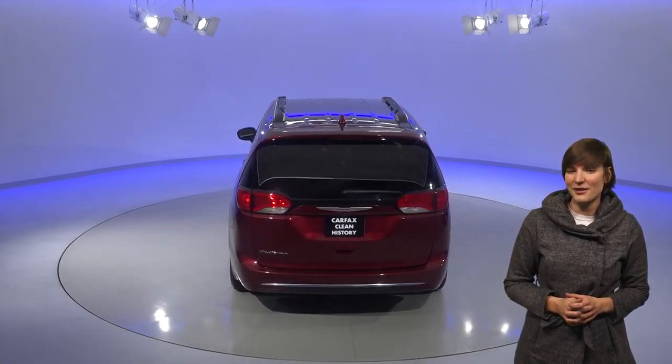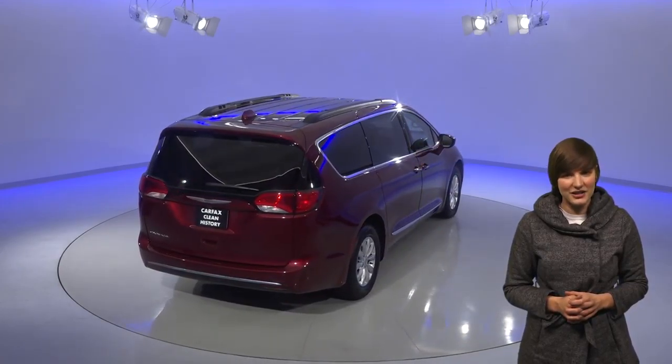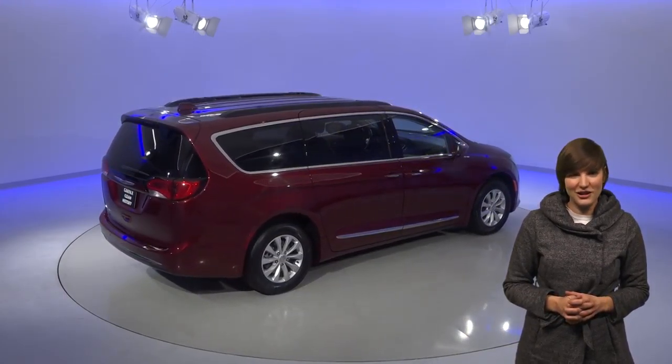This van is a sweet deal with only 31,000 miles on the odometer. It has a 6-speed automatic transmission with a 3.6-liter engine. Another cool feature on this car is the dial transmission — go from park to reverse to drive with just the turn of a knob.